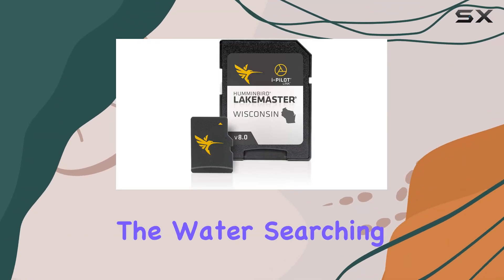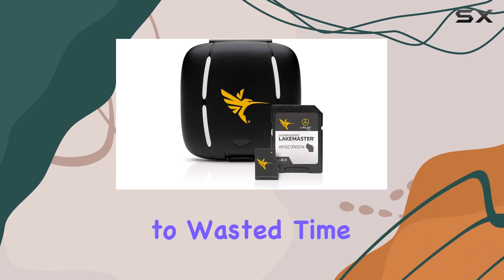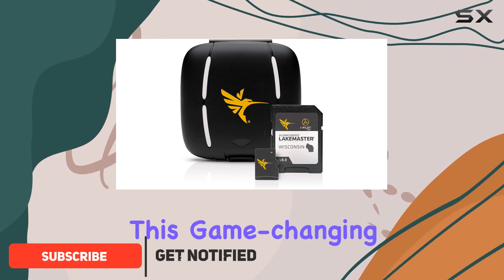Are you tired of wandering aimlessly on the water, searching for the perfect fishing spot? Say goodbye to wasted time and hello to precision angling with the Humminbird LakeMaster Wisconsin V8 Digital GPS Maps Micro Card. This game-changing tool brings a whole new level of detail and innovation to your fishing adventures.